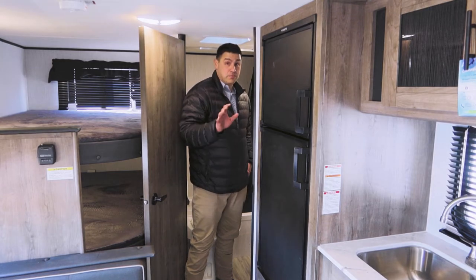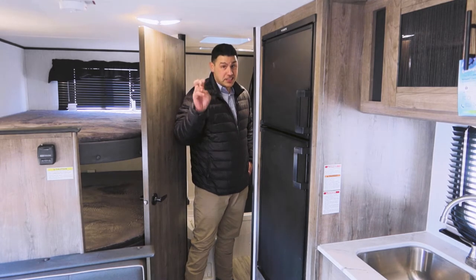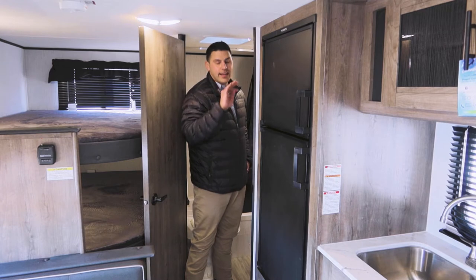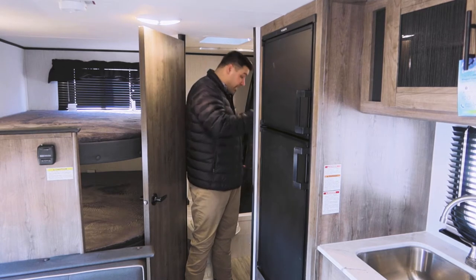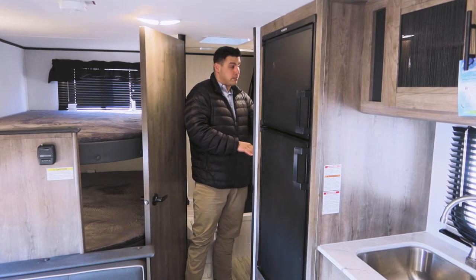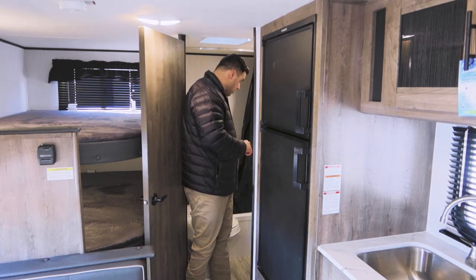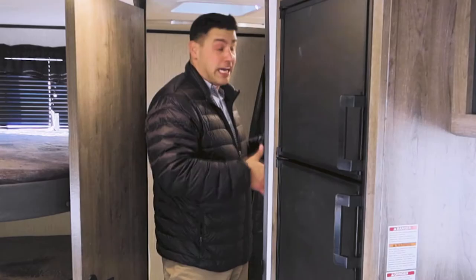In the bathroom you actually have a sink — it's not always the case on single axles. Sometimes through creative marketing they'll say 'oh, wash your hands in the kitchen sink, please,' but not with Pioneer. You've got a nice sink, a nice mirror that's going to accommodate most heights of your campers, a foot flush toilet, and a nice sized shower.